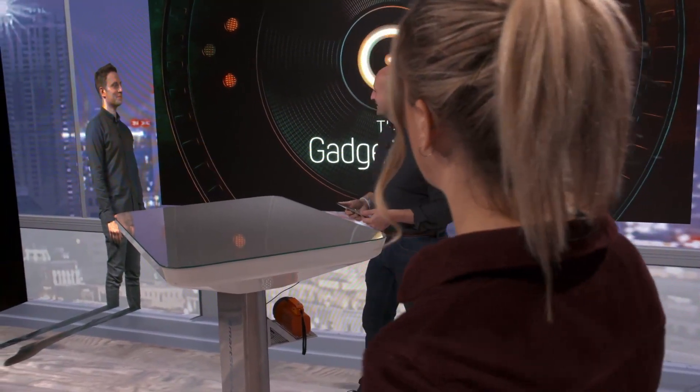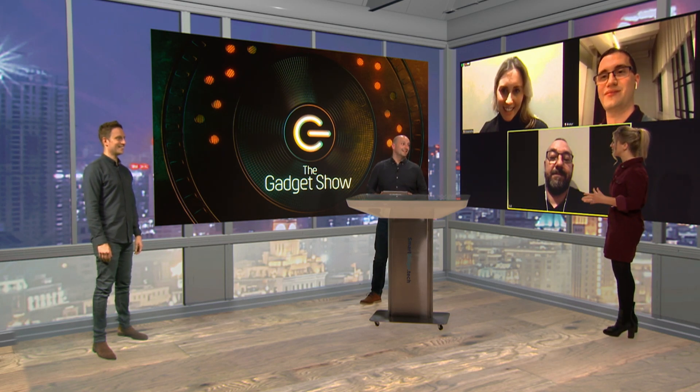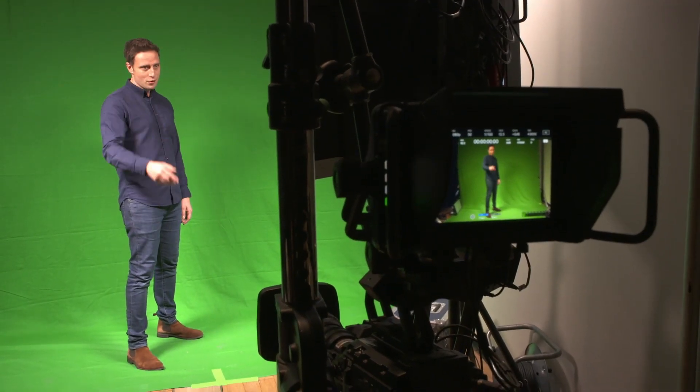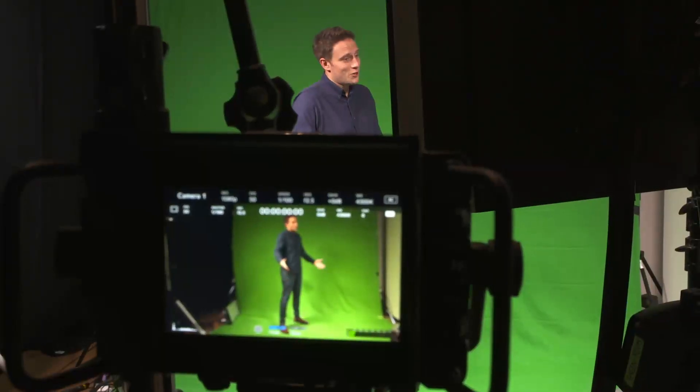Looking at the monitor, Tom's presence is remarkably realistic. He reveals he's simply standing in front of a green screen with a camera, a monitor, and a light. This raises the question: could you have this setup at home? Why not — you could stay home on a green screen and beam into the studio. It's super COVID-safe, and as they joke, maybe that's how you could replace other presenters too.